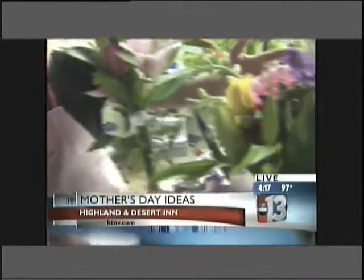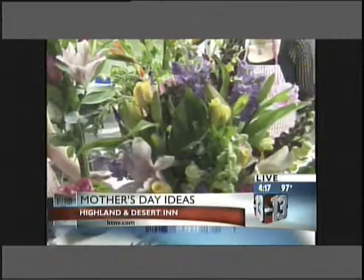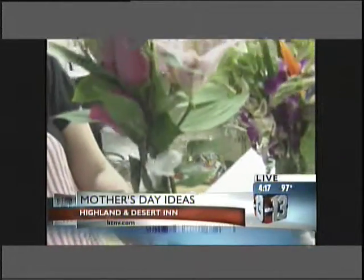This is a traditional arrangement — just a mixed flower arrangement, very bright, colorful, very nice. And then we have kind of an English version — this is like a topiary, English garden style.